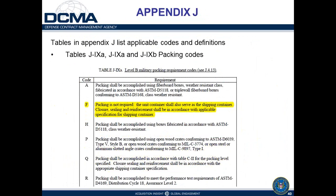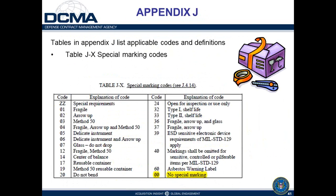Special marking codes can convey various marking requirements, but when the code 00 is present — meaning no special markings — the general requirements of MIL-STD-129 apply, and none of the special codes in the table are required.